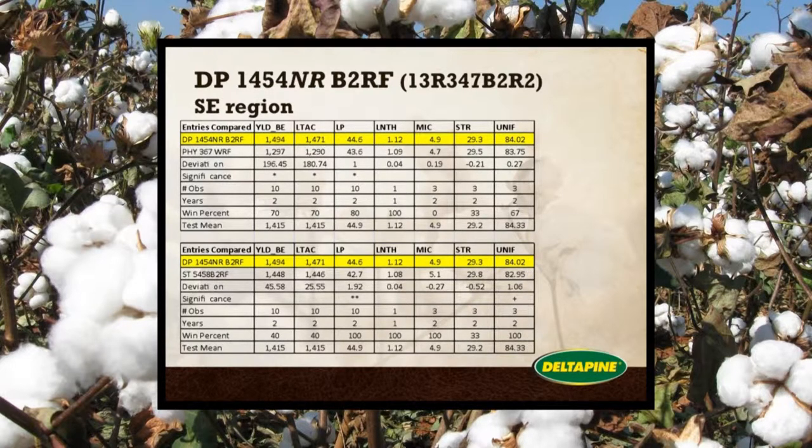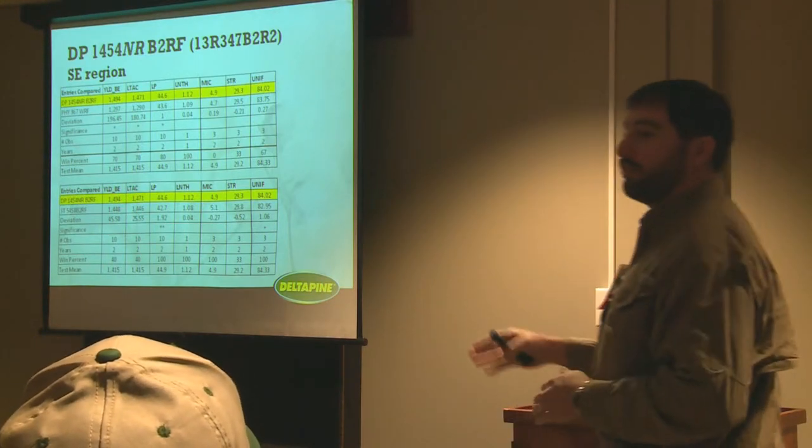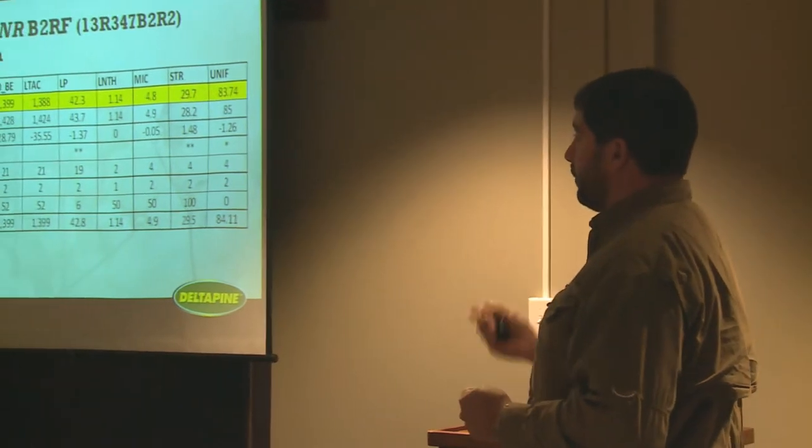For comparison to root knot nematode tolerant varieties in the marketplace, 367 was used here. This line shows statistical significance. We saw a significant yield difference over the current root knot varieties in the marketplace. Another susceptible root knot tolerant variety tested was 5458, where we saw a slight bump in yield but no statistical difference — so it's on par with what's in the marketplace right now. For our Delta Pine varieties, we used 1050 as a common check, and there's a slight reduction in yield from 1050 but no significance, so it's essentially on par with 1050 in our internal trials.